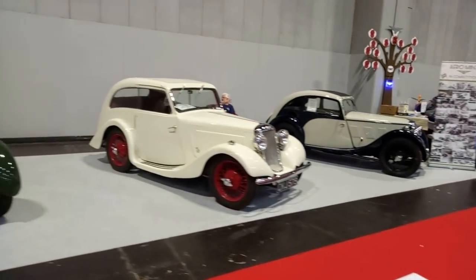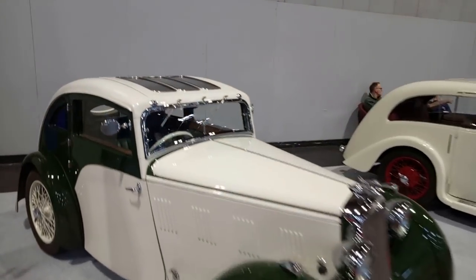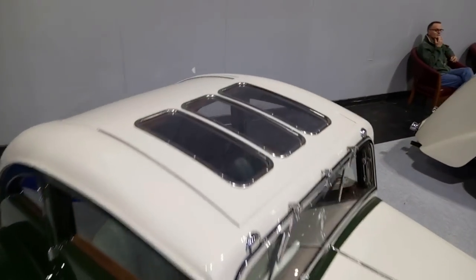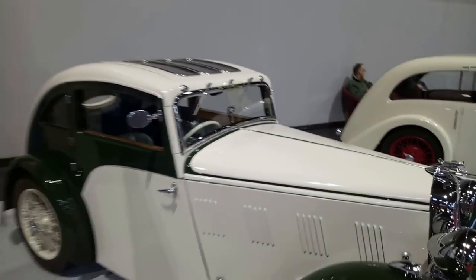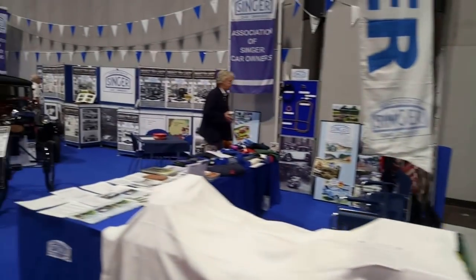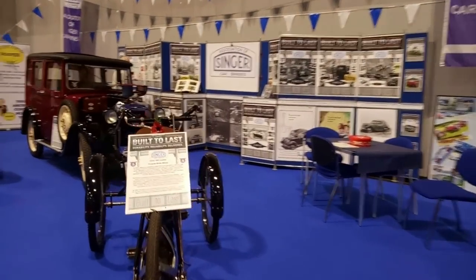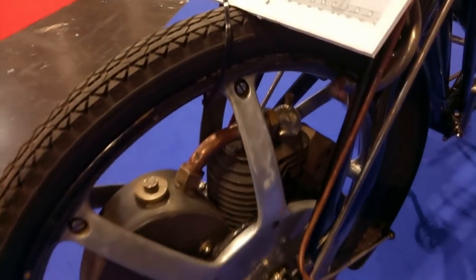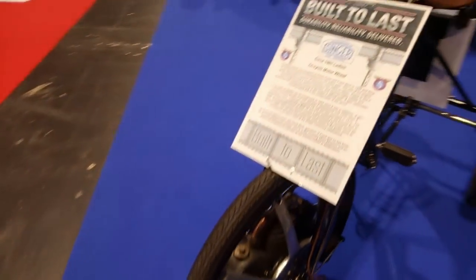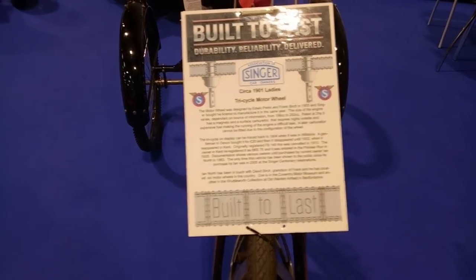Hillman Aero Minxes — there's a speciality. And then we've got some Singer Juniors over here. Look at this — that's amazing. Engine in the wheel — ladies' tricycle motor wheel. Wow.